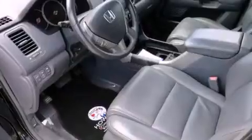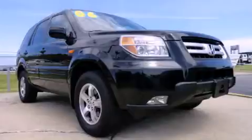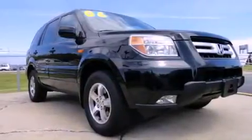Features include a power moonroof, alloy wheels, cruise control, satellite radio ready, fog lamps, and an anti-lock braking system.